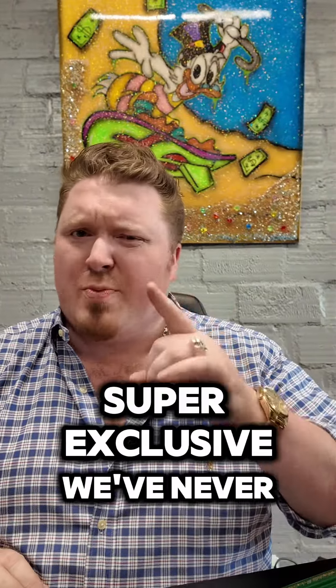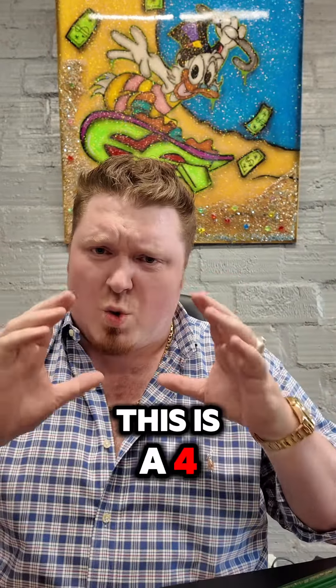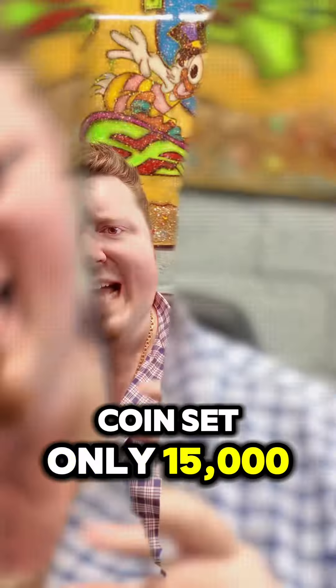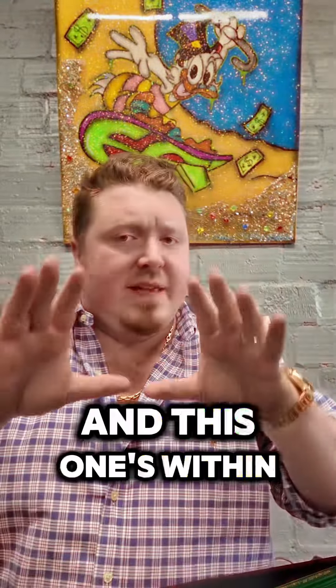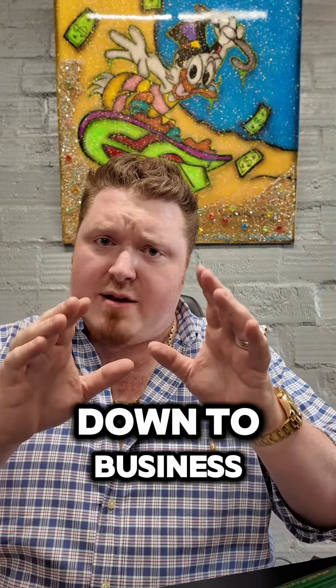Hey guys, it's Ian with Local. Just wanted to come to you and show you something super cool, super exclusive. We've never seen these in any of our stores before. This is a four coin set, only 15,000 ever minted, and this one's within the top 3,000 being produced. So we're going to get down to business.